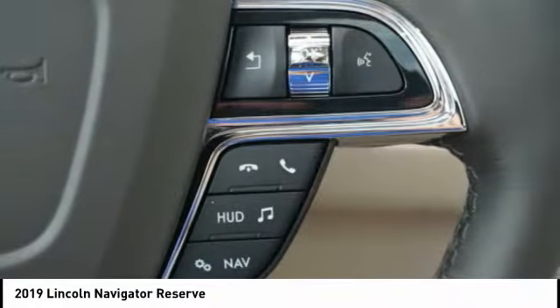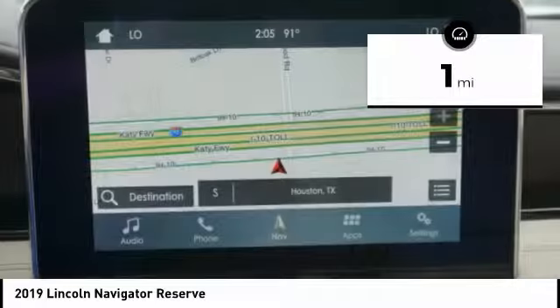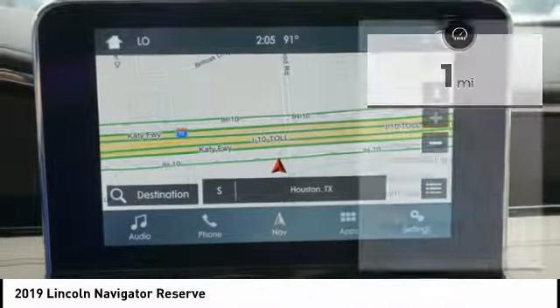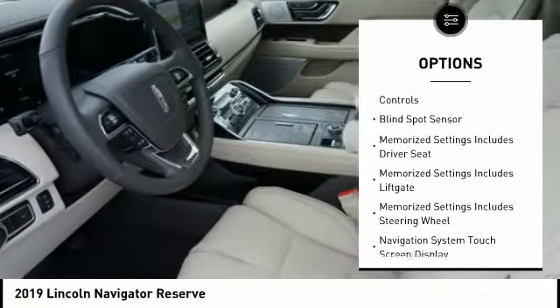This luxury SUV is powerfully persuasive. This vehicle has less than 100 miles. Here are some of this vehicle's great options: traction control, stability control, remote engine start, keyless entry.